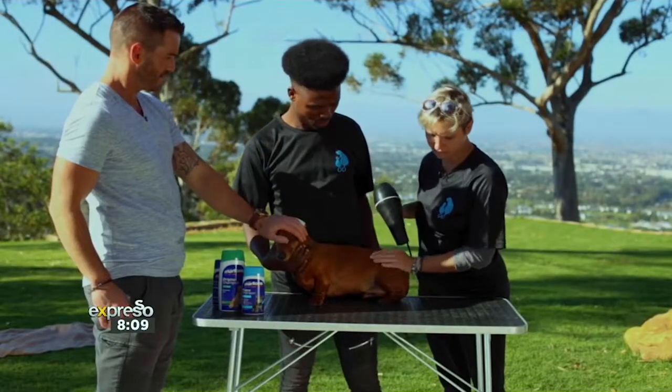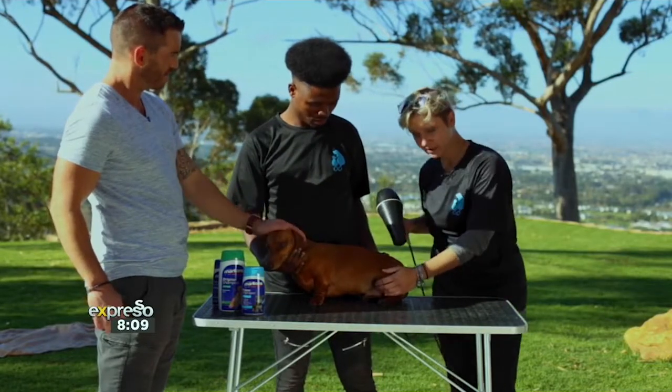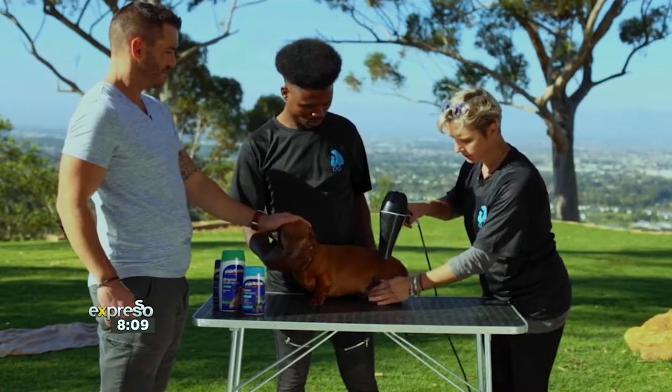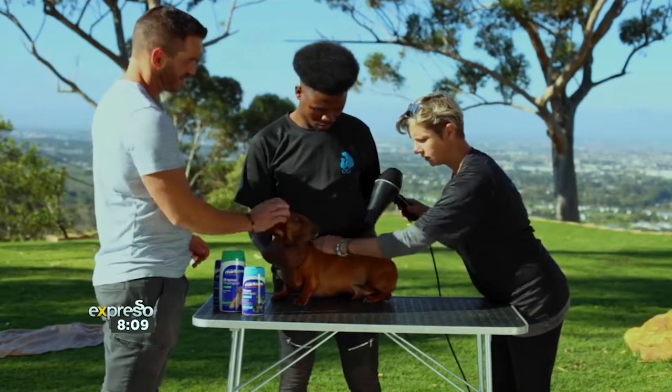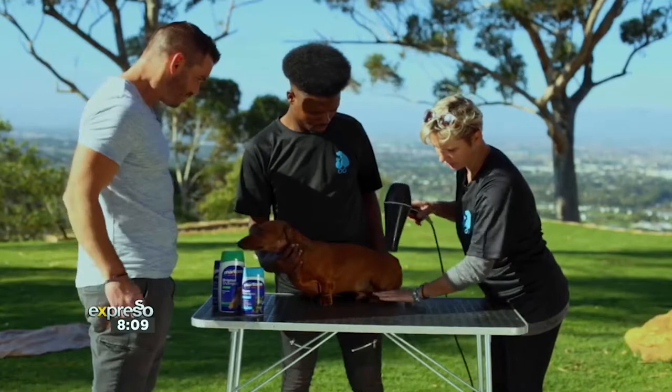So here we've got Leo. He's still damp from his wash, so we're going to give him a nice blow-dry so he's nice and dry. I'm using a normal hair dryer, and we want to make sure he's completely dry.